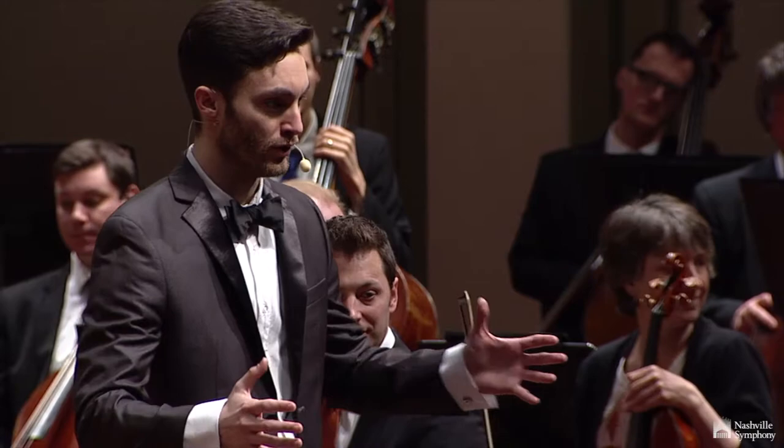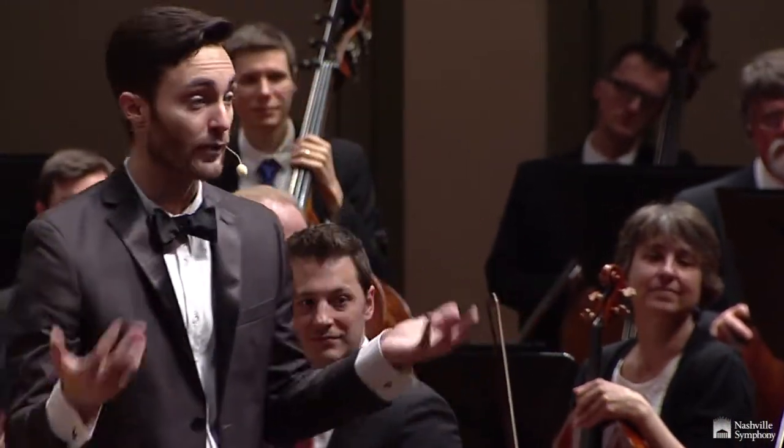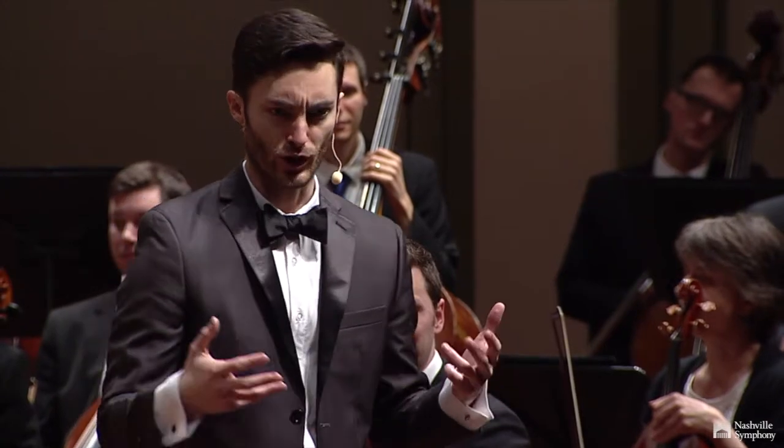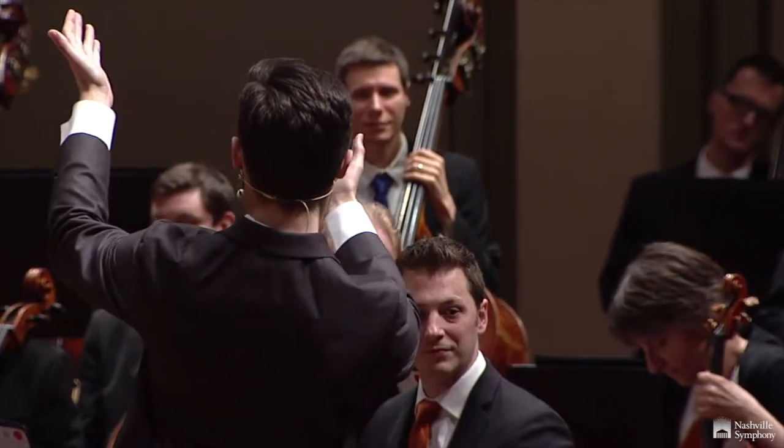Sound is created through vibrations! Each instrument produces vibrations in different ways, and you can have really low vibrations like on the tuba.